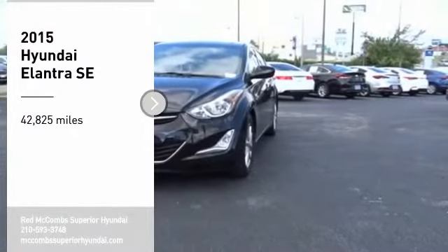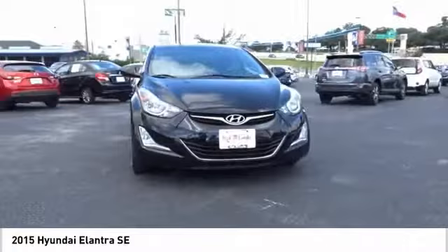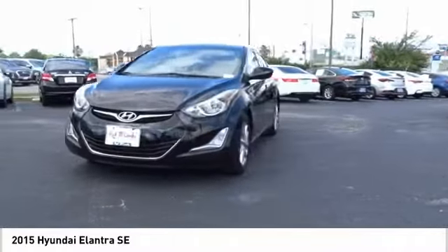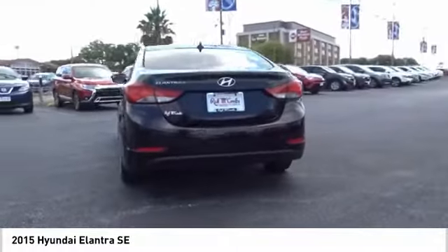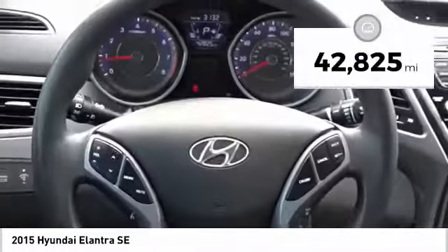Make a great choice today with the 2015 Elantra. The Elantra boasts the most interior room in its class and gets an exceptional 35 miles per gallon. With its luxurious standard features, the Elantra is an easy choice.